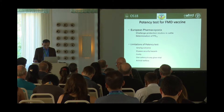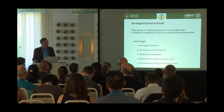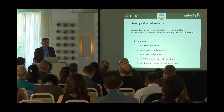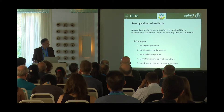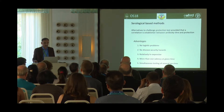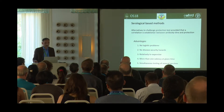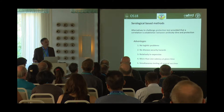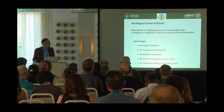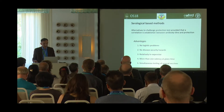Serological-based test methods have also been prescribed in the European pharmacopoeia, provided that there is a correlation between antibody titer and protection. Such serological assays have several advantages: logistical problems are overcome, there are no security hazards, making this test relatively inexpensive, more than one valency can be tested at a given time, and simultaneous testing of several vaccines is possible.